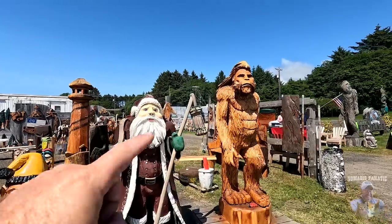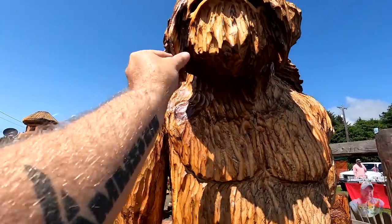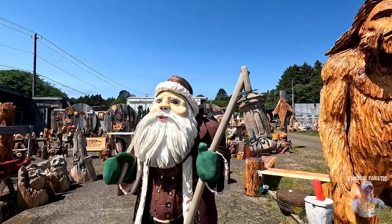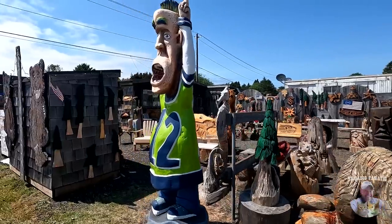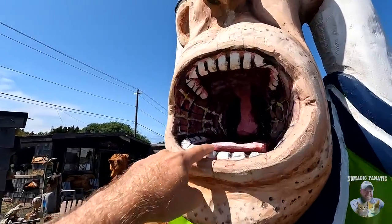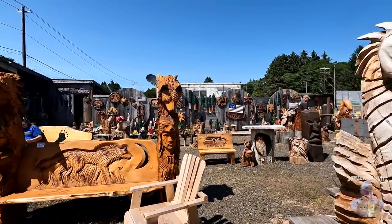They're selling some of their stuff. That's a really cool Bigfoot — I like the gloss, the shine that it has to it. A little Santa Claus and a garden gnome. Of course, the 12th man is pretty popular here. Oh, he looks really excited. That's pretty funny. Yeah, they're selling a bunch of this hand-carved stuff.